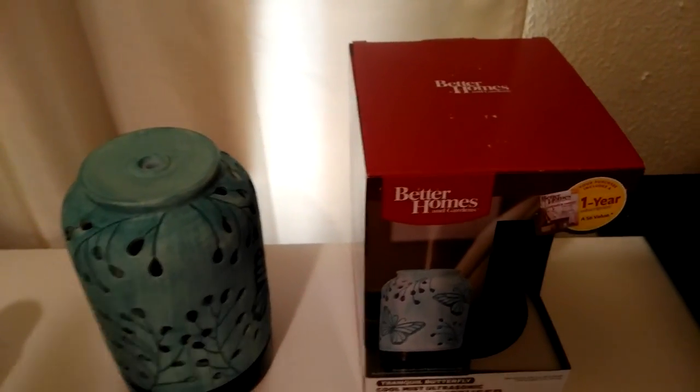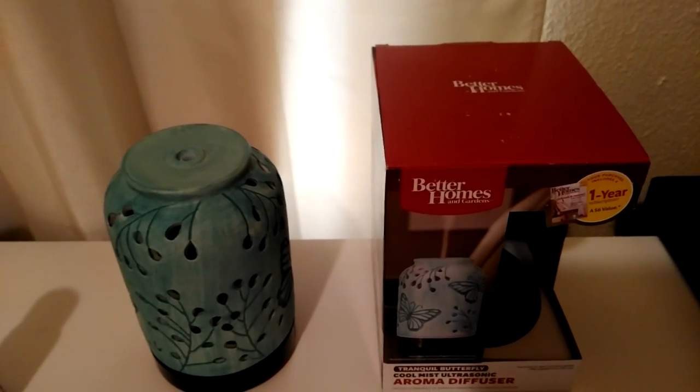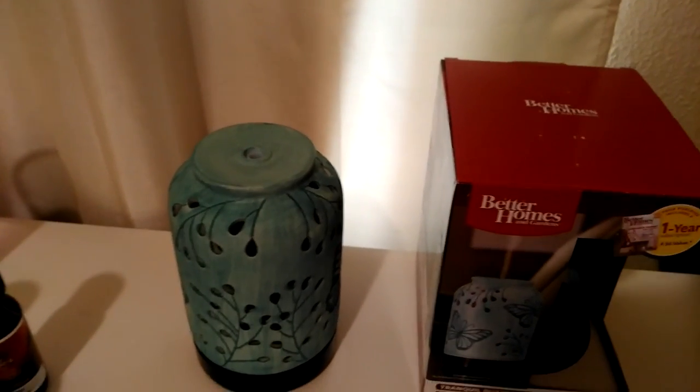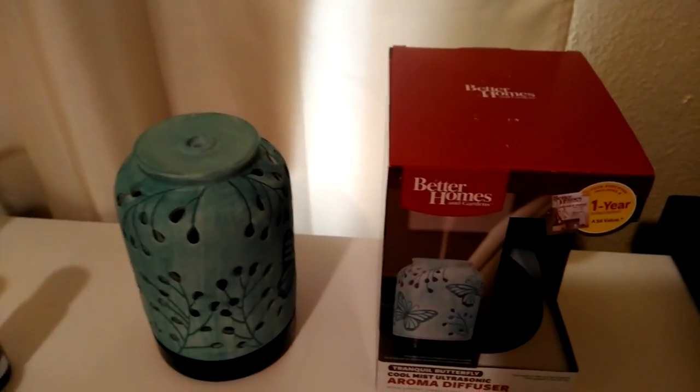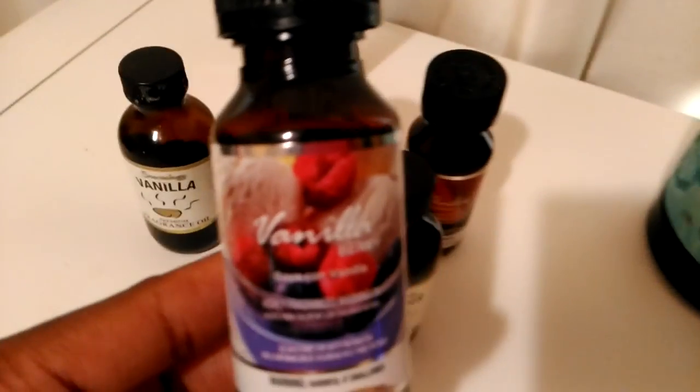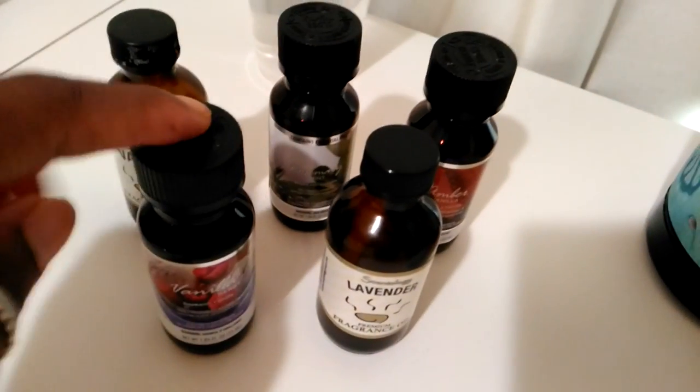They also had two different essential oil manufacturers sold there. I did not buy the first brand because the bottles were about $6 a piece and I didn't care for any of the scents outside of peppermint — one which I do regret not purchasing. This other brand sold at Walmart was $2.00.